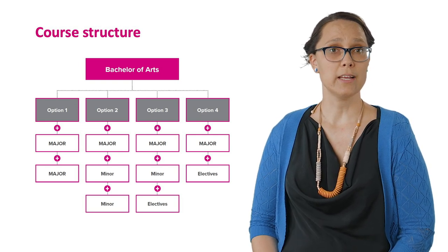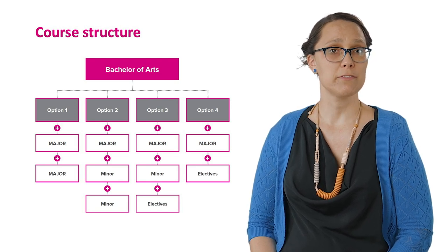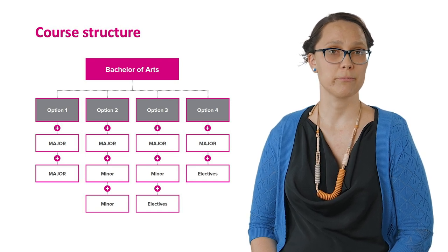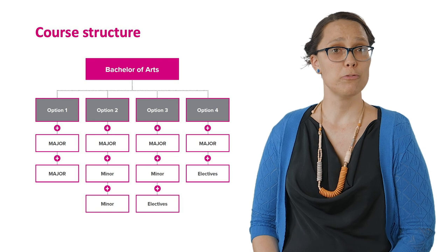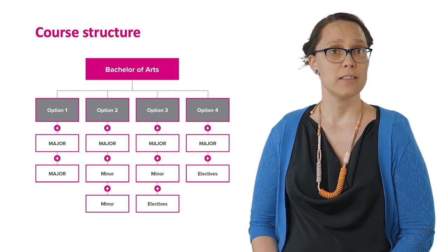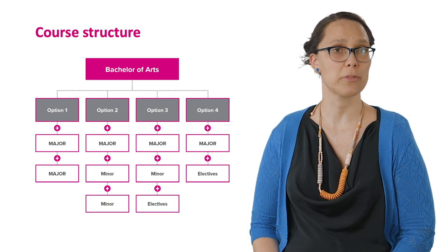Option three is one major with one minor and four elective units. You can choose electives from across the university as long as you meet the prerequisites. Option four is one major with a suite of eight elective units — great if you want to explore a range of topics while still studying your preferred major in depth.